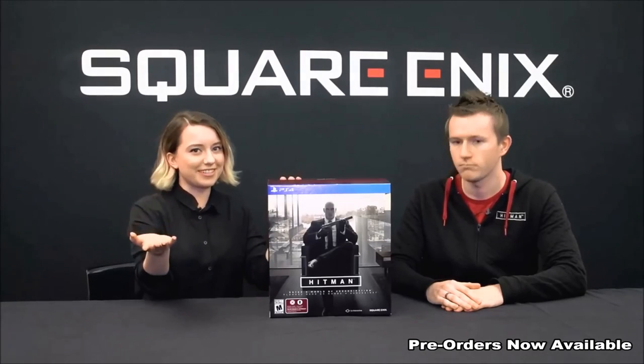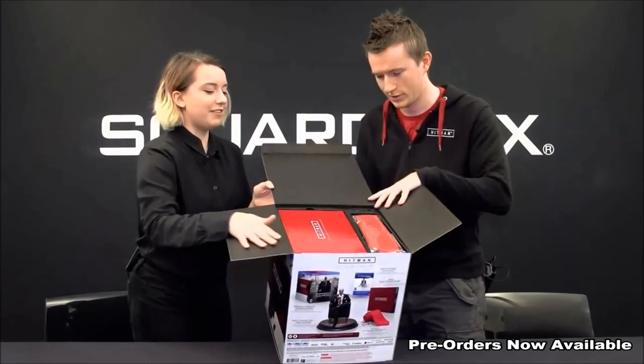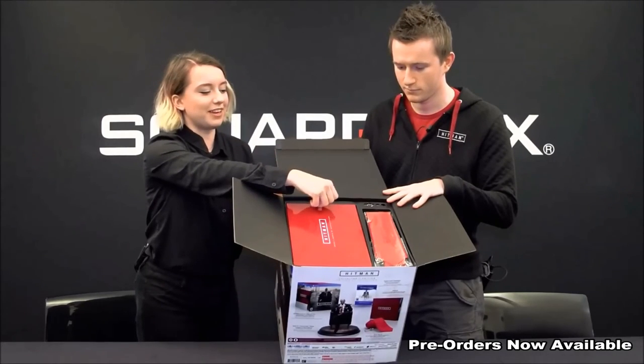I'm excited to get into this, so let's open it. This is cool — very red, that's a lot of red. It's keeping with the spirit of things, being bloody and red.